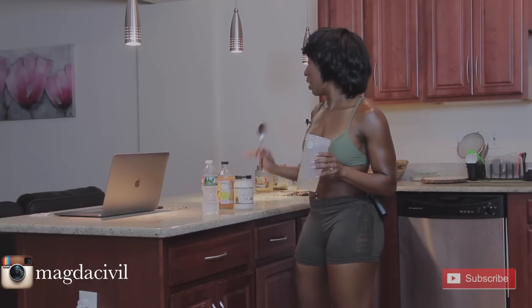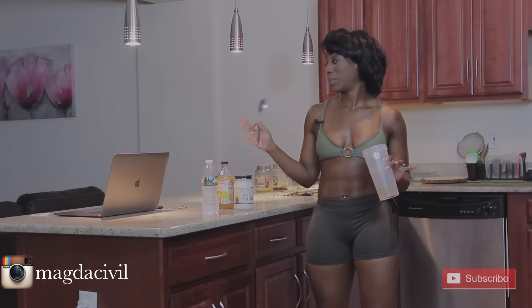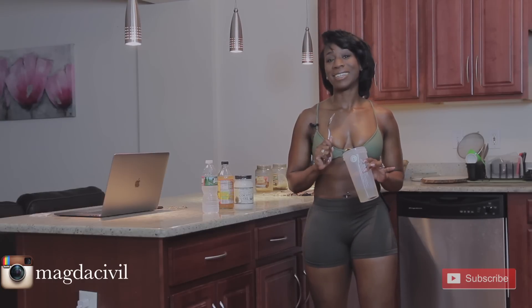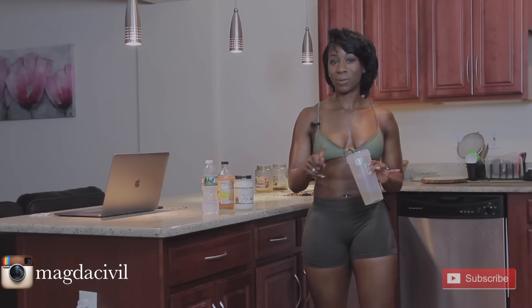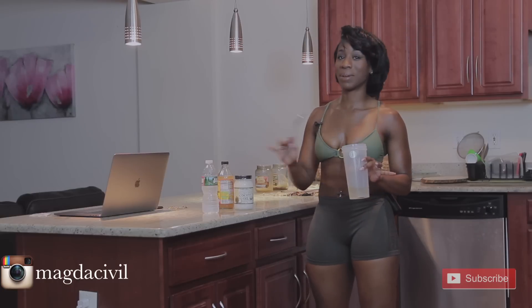Try it every morning or at night. I don't stick with this alone — I also exercise and eat well, so make sure you don't forget those two, because everything combined together is the perfect mixture to help you reach your goal. Stay healthy.